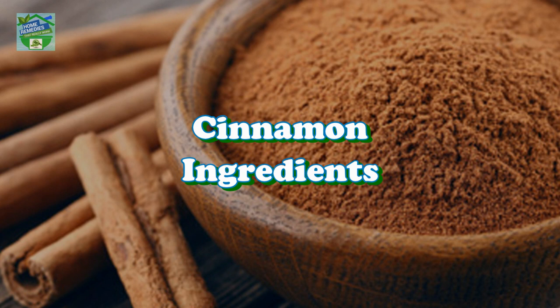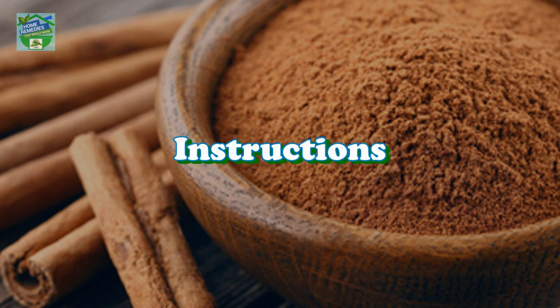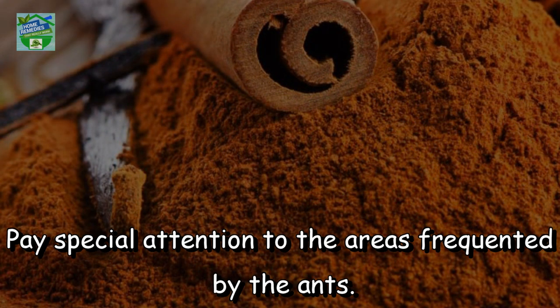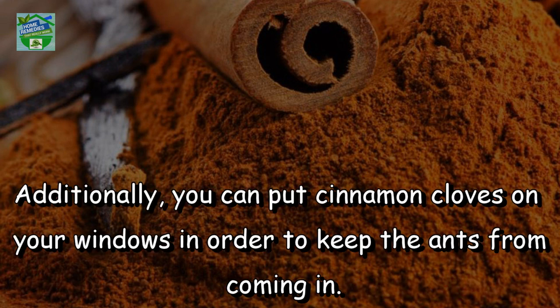Cinnamon. Ingredients: 1 cup water, ½ teaspoon cinnamon oil, cotton balls, cinnamon cloves. Instructions: Pour the cinnamon oil in the water, stir well, then soak a few cotton balls in the mixture and rub all the surfaces in your home with them. Pay special attention to the areas frequented by the ants. Be consistent and rub the surfaces every day and there won't be a single ant in your home soon. Additionally, you can put cinnamon cloves on your windows in order to keep the ants from coming in.